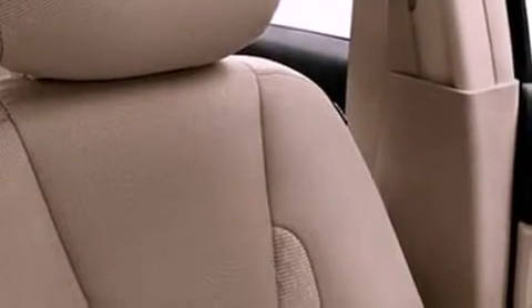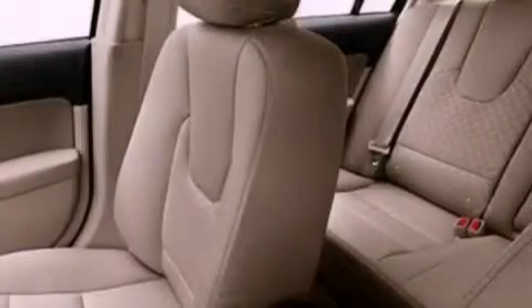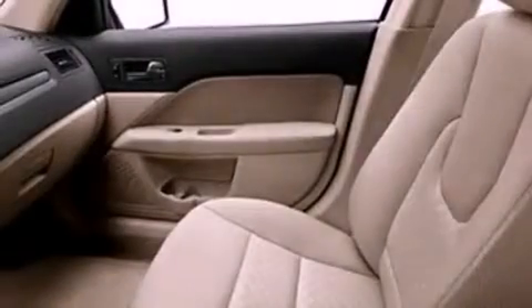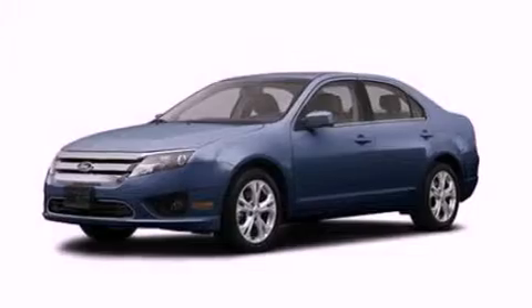The following features are also included: a power driver's seat, air conditioning, cruise control, a six-speaker audio system, a four-wheel independent suspension, a security system, a passenger-side vanity mirror, dusk-sensing headlights, a split-folding rear seat, and fog lamps.